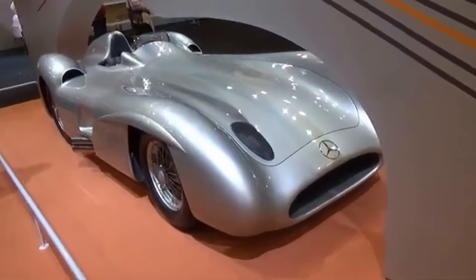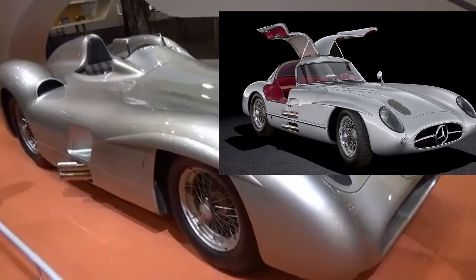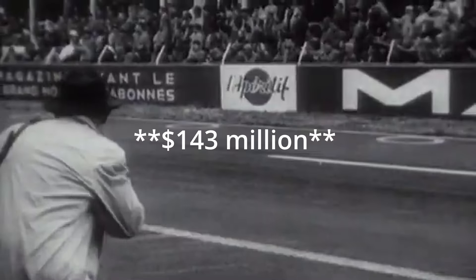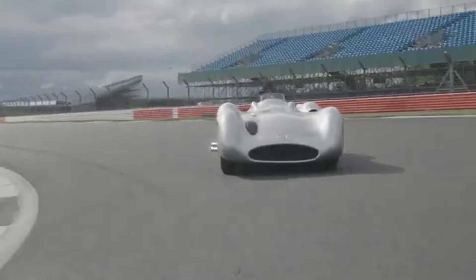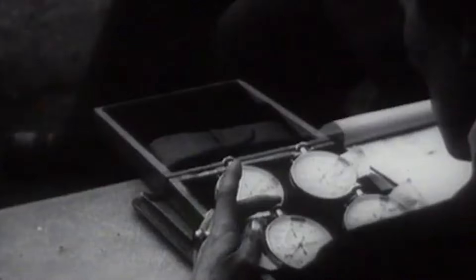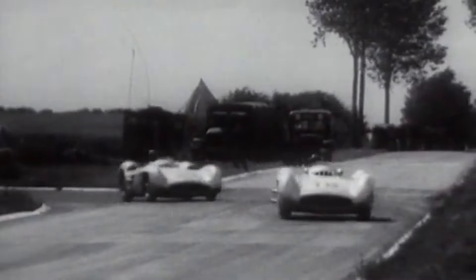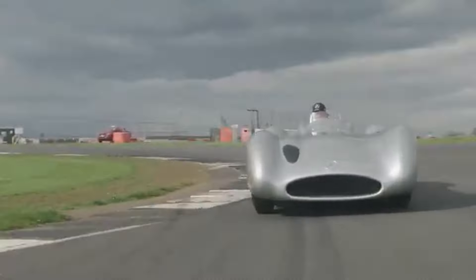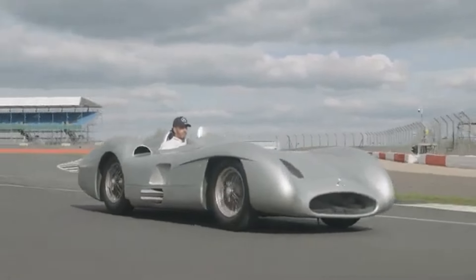To give that number some context, let's take a moment to remember the Mercedes 300 SLR Uhlenhaut Coupe, which sold for a jaw-dropping $193 million two years ago, setting a record as the most expensive car ever sold. Sure, this W196 isn't quite that rare, but its track record and racing history is second to none. Honestly, RM Sotheby's could probably slap a $60 million price tag on this thing and collectors would still be fist-fighting for the privilege to own it.